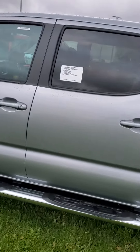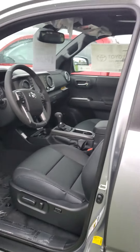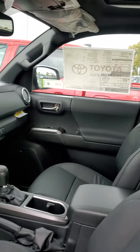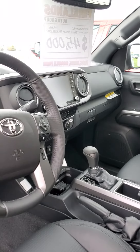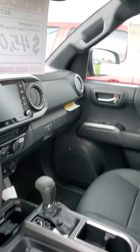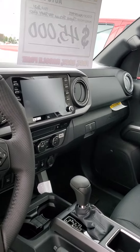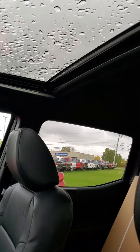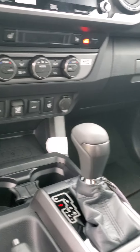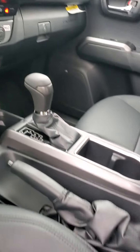Pop it open here real quick. Of course, this is going to come equipped with your Toyota Safety Sense 2.0, so that's going to give you things like the pedestrian detection with the pre-collision, the lane tracing, the lane departure. This one does come equipped with the blind spot monitor as well. So you've got your nice touchscreen, JBL, Sirius XM radio. You've got your moonroof on this one. Very nice. Got your heated seats.